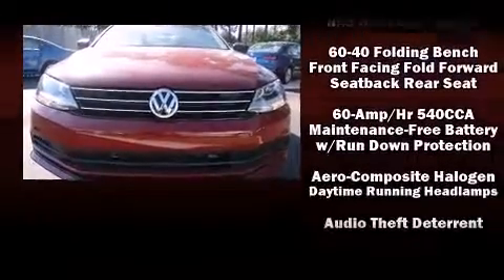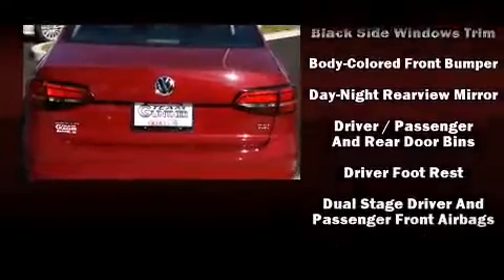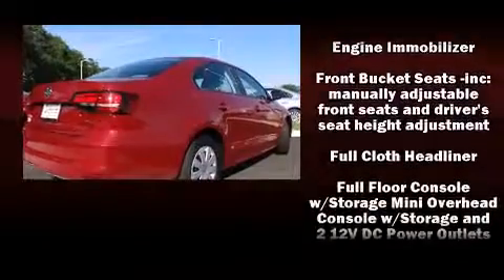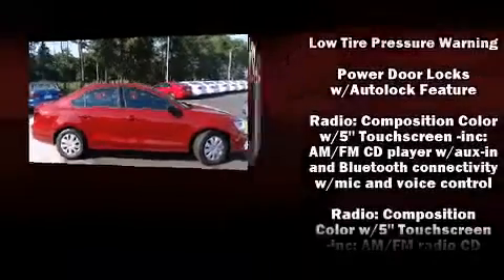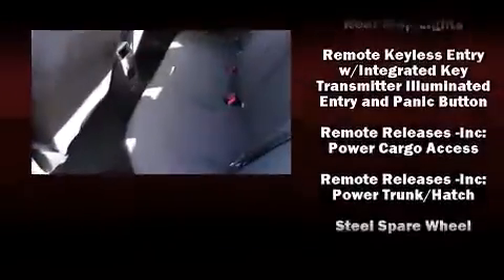Volkswagen ensures the safety and security of its passengers with equipment such as front and side impact airbags, traction control, brake assist, ignition disabling, and four-wheel disc brakes with ABS. This car was designed with safety in mind, allowing you to drive with even greater assurance.